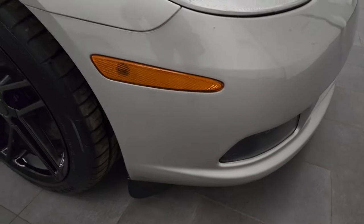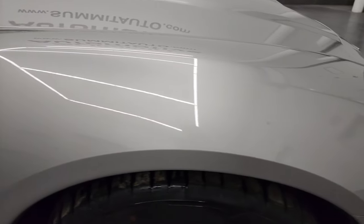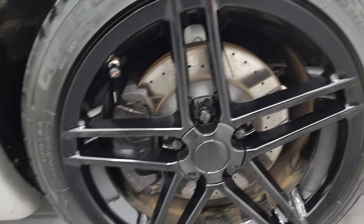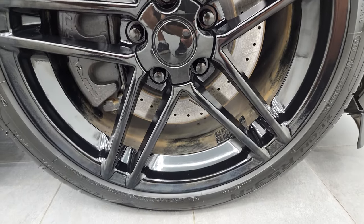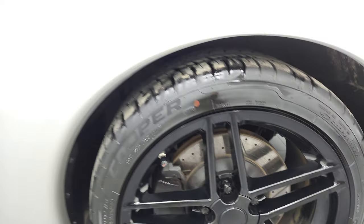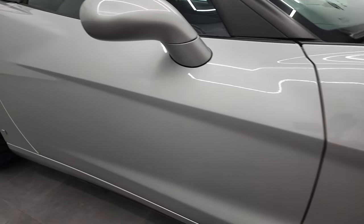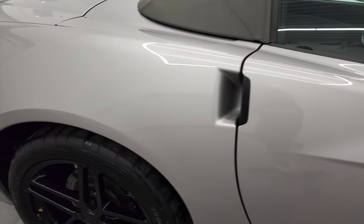The passenger side front fender looks really good too — didn't see any major scuffs or scrapes on there. The passenger side rim in the front is in nice condition as well. As you go down this side of this 2005 Chevy Corvette, take note of how clean the body is, how reflective and mirror-like that paint is.